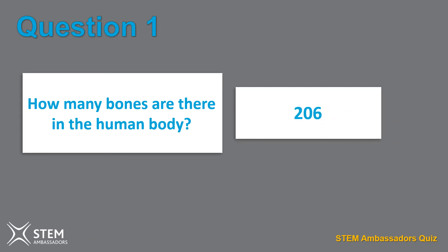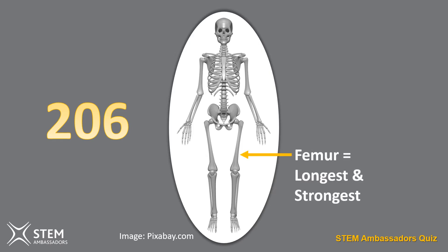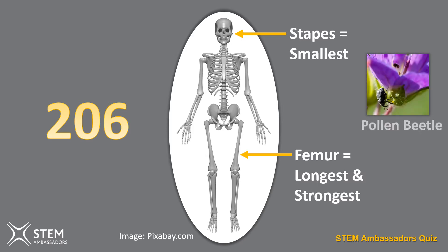The answer is 206. Of the 206 bones in the body, the femur, the bone in your thigh, is the longest and strongest, whereas the stapes, found in the middle ear, is the smallest bone. It measures three millimetres by 2.5 millimetres, about the same as a pollen beetle.